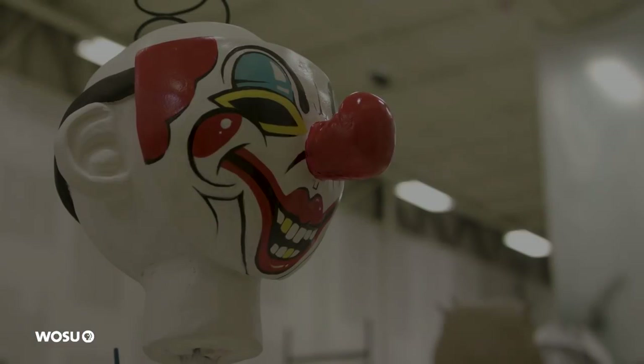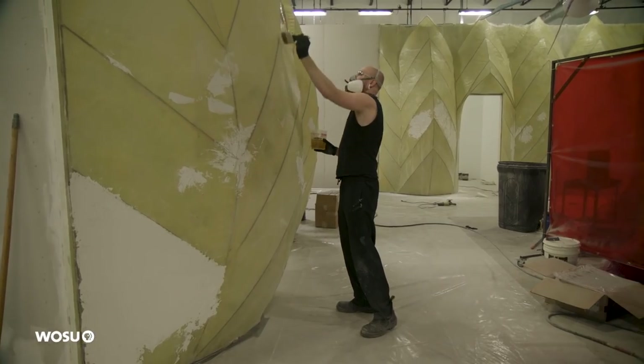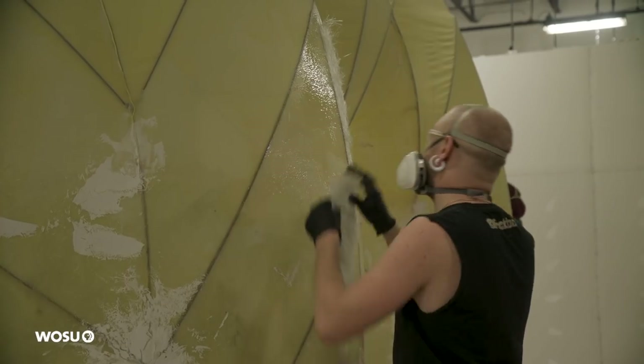Every single piece here we fabricated in-house, designed and fabricated on our own. There's nothing that's been bought off the shelf from anywhere else. It's all custom, one-of-a-kind pieces.